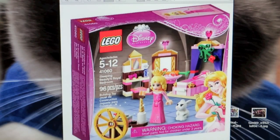Also, Sleeping Beauty's Royal Bedroom, which is super cute. This is going to be one of the smaller size sets — it's only 96 pieces. But there she is, and she has a little bunny with her. And her bed is up here and her little vanity right here. Looks pretty cool.